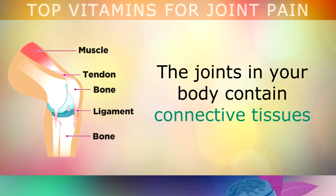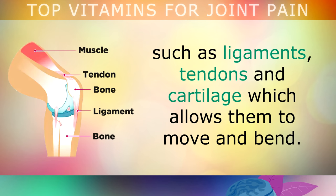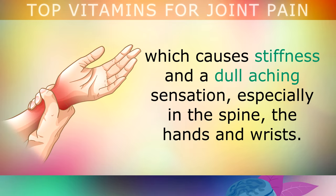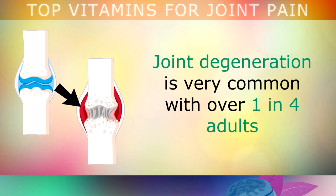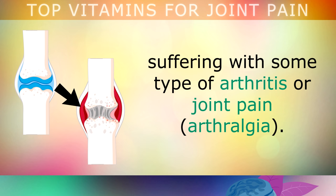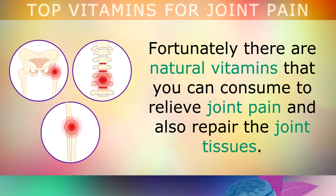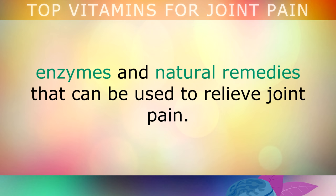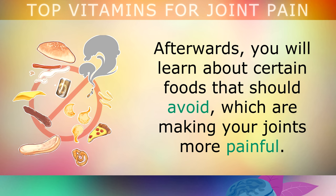The joints in your body contain connective tissues such as ligaments, tendons and cartilage, which allows them to move and bend. Sometimes these tissues become damaged or they wear away, which causes stiffness and a dull aching sensation, especially in the spine, hands and wrists. Joint degeneration is very common, with over 1 in 4 adults suffering with some type of arthritis or joint pain. Fortunately there are natural vitamins that you can consume to relieve joint pain and also to help repair the joint tissues. In this video I use the word vitamins broadly to include minerals, enzymes and natural remedies that you can use to relieve joint pain. Afterwards you'll also learn about certain foods that you should avoid, which are probably making your joints more painful.